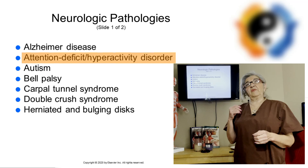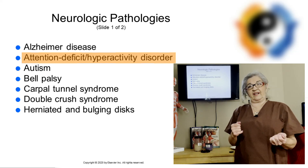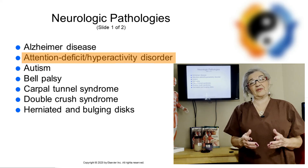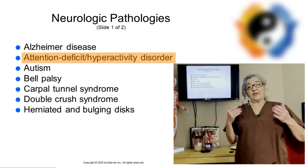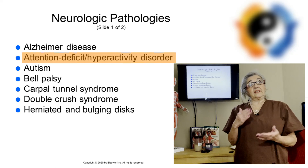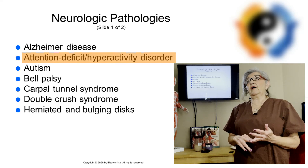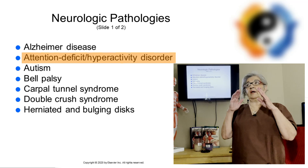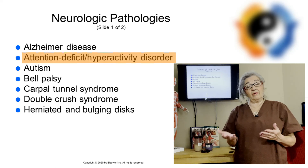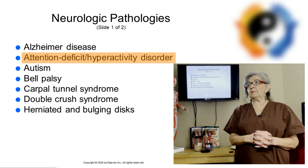People with ADHD might be very fidgety, forget their appointments, forget their phone, forget their keys. My heart goes out to them because they don't mean to do those things — their attention span is just less. Massage does really help them: it helps them focus in school, helps with anger control, mood, and relaxation. The adjustments might mean just a 30-minute massage for adults instead of an hour.